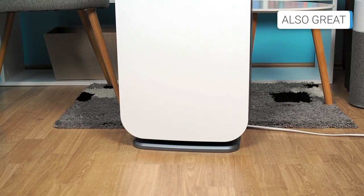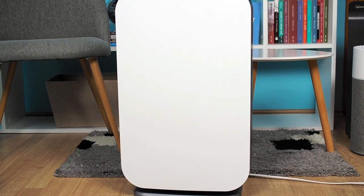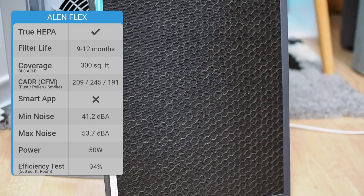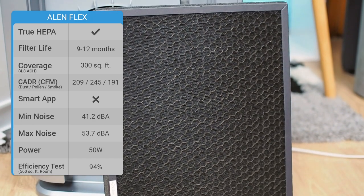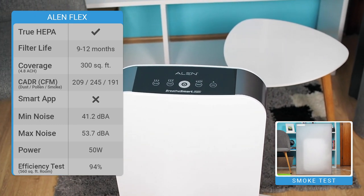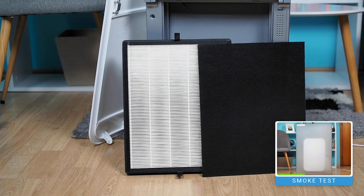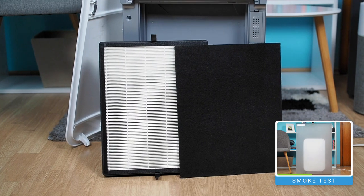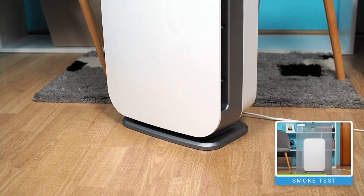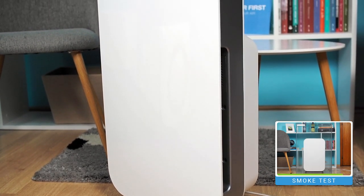The Allen Breathe Smart Flex is designed for rooms of approximately 300 square feet. It offers the option to purchase two different types of carbon filters that vary in the number of carbon pellets, and can contain as much as 2-plus pounds of carbon. It is a low-power consumption device and very quiet to operate. It uses a three-stage filtration system comprising a pre-filter, true HEPA filter, and an activated carbon filter, with long-lasting, exceptional-quality filters and outstanding build quality with a beautiful design.